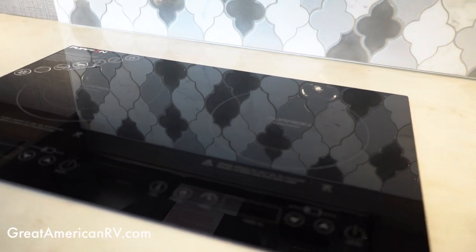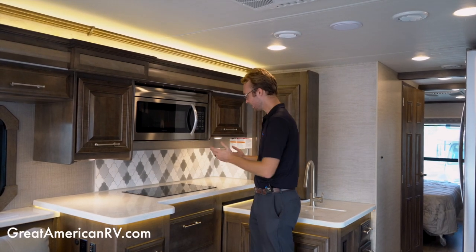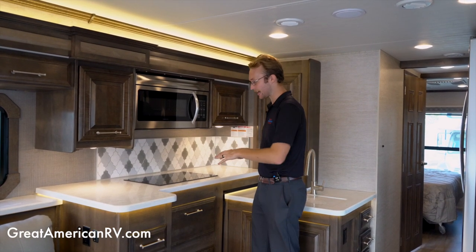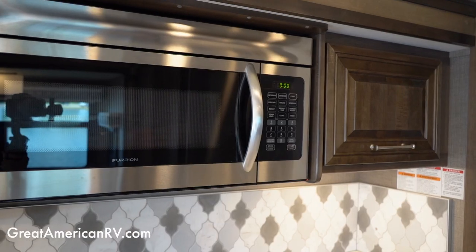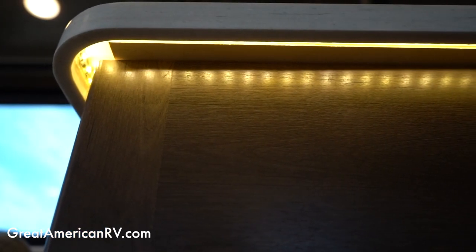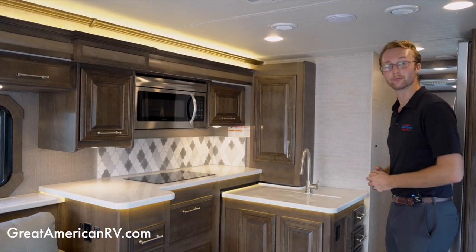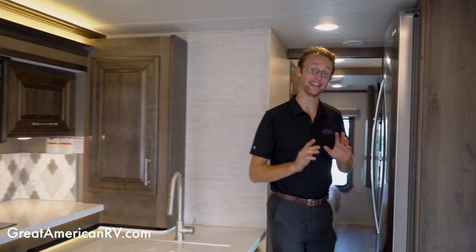New for 2022 on all Accolades is an induction stovetop. You still have propane on board, but cooking inside with induction is cleaner, easier, less mess, no propane smell, and it helps with the heat. You also have a full-size microwave and LED under-cabinet strips along the cabinetry that give it a really nice, refined look.